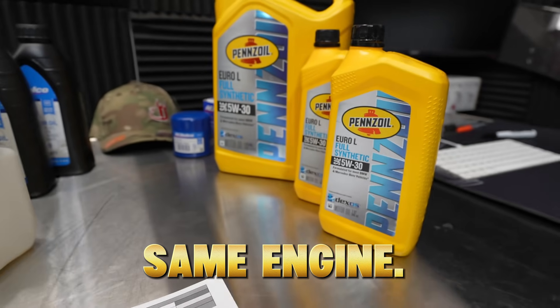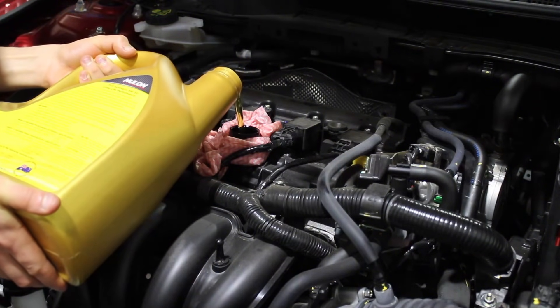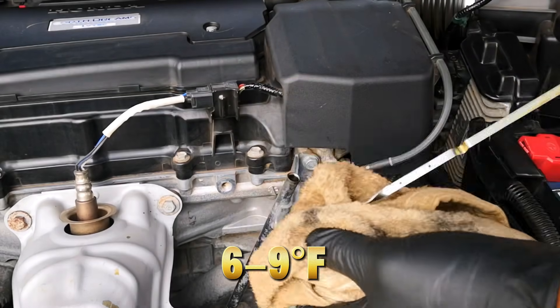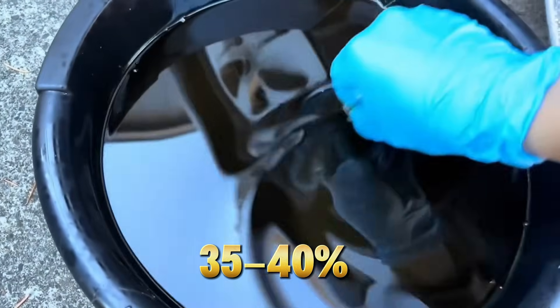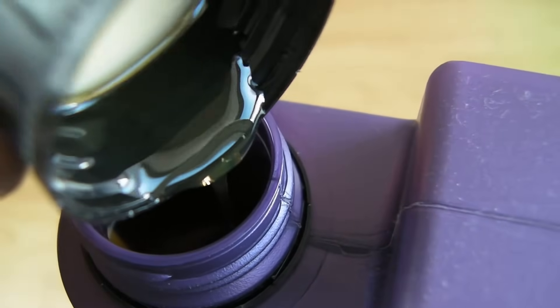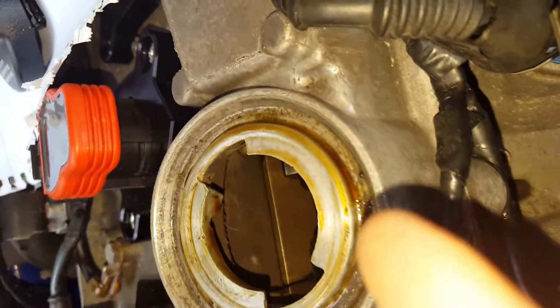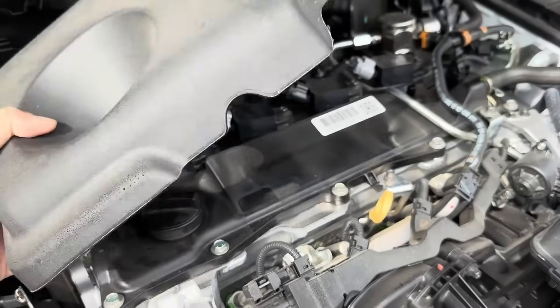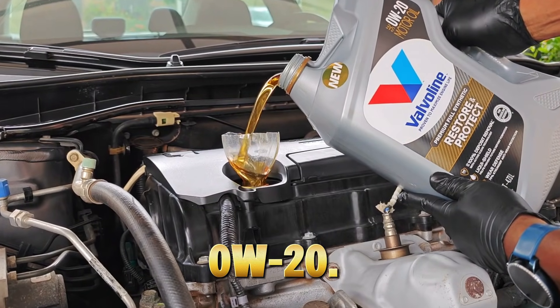Phase 2 results — 5W30, the silent middle ground. Same engine, same driver, same route, same oil change interval — only the oil changed. The difference showed up almost immediately. Average oil temperature dropped 6–9 degrees. Viscosity loss was under 5%. Wear metals dropped 35–40% across the board — that's not opinion, that's lab data. Internally, the engine told the same story: bearings looked cleaner, cam lobes retained a stronger oil film, less varnish after shutdown. Fuel economy did drop, but only 0.3 MPG compared to 0W20 — that's pennies per tank.